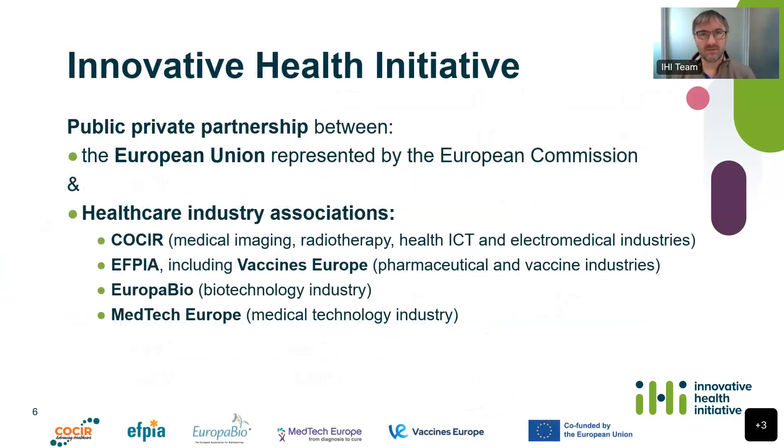So, what is the Innovative Health Initiative? We are a funding agency and we fund collaborative healthcare projects in Europe. Each of our projects is actually a public-private partnership, so our projects are co-funded. Some of the organisations in a project are funded by cash contributions from the European Commission, while the other part of the project are organisations from healthcare industry associations who bring their own resources. The idea behind IHI is that by combining forces between publicly funded organisations such as hospitals, universities, regulators, small and medium enterprises, and some big industry players, we can do things in healthcare that would not normally be possible.